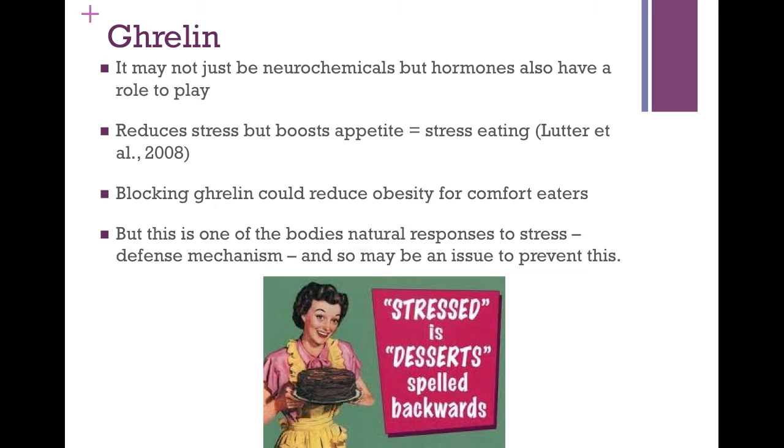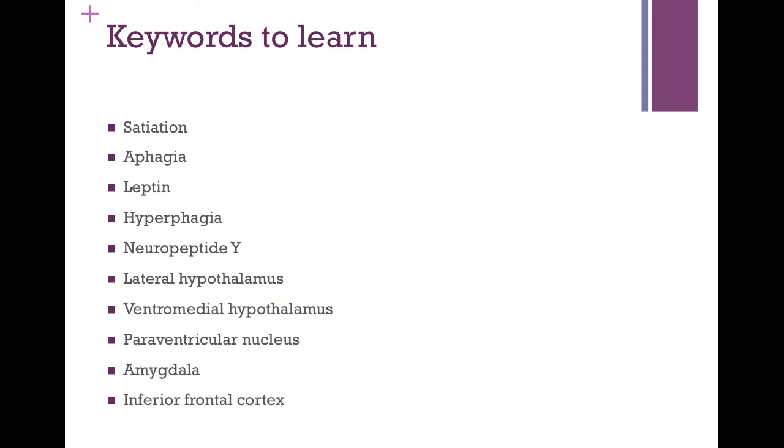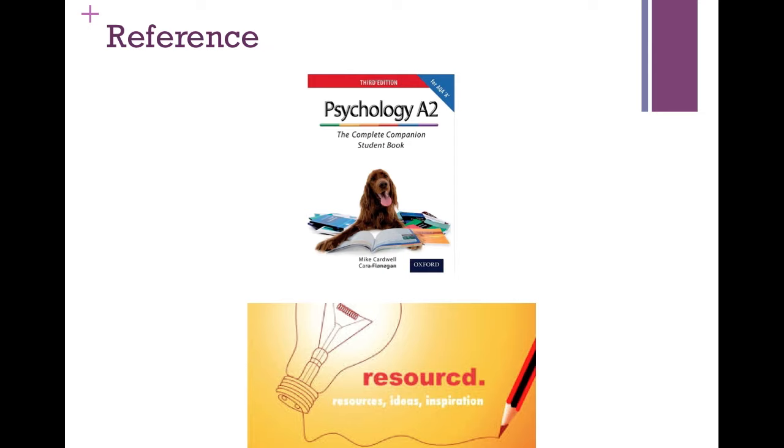That covers all the information and evaluation needed, which could be applied to a 24-mark question for PSYA3 or a 16-marker for the new specification Paper 3. There's a list of key terms that sound complex but become manageable once understood — pausing to make definitions would be a good task. Information came from the Mike Cardwell and Cara Flanagan book and various resources. The next video will be on evolution. Don't forget to subscribe!